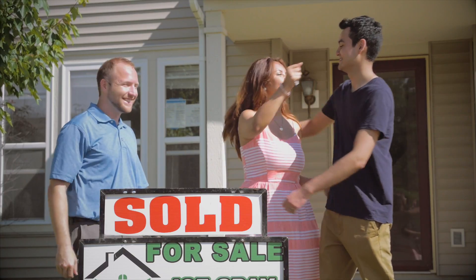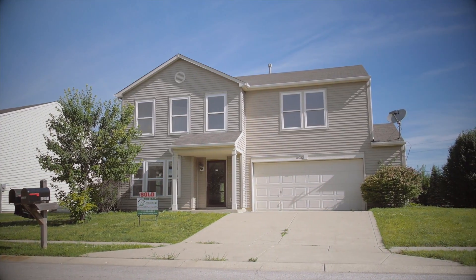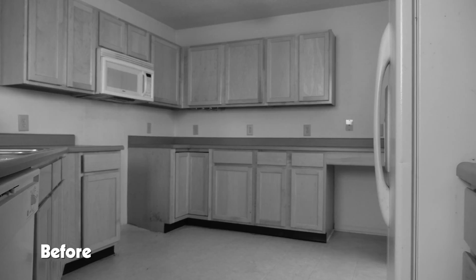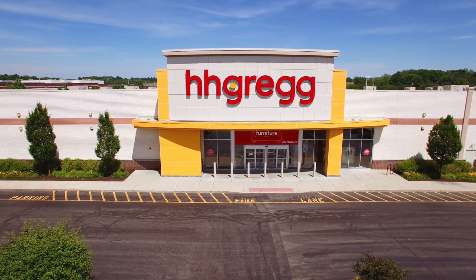Eager to experience sweet freedom out on their own, these newlyweds recently bought their first home and immediately went to work on their first project. The kitchen is one of the first rooms I go to. I get my breakfast and I get my day started. It's important for me to have an oven because I like to bake and I want to fill my house with the aromas of home. Joe suggested H.H. Gregg.